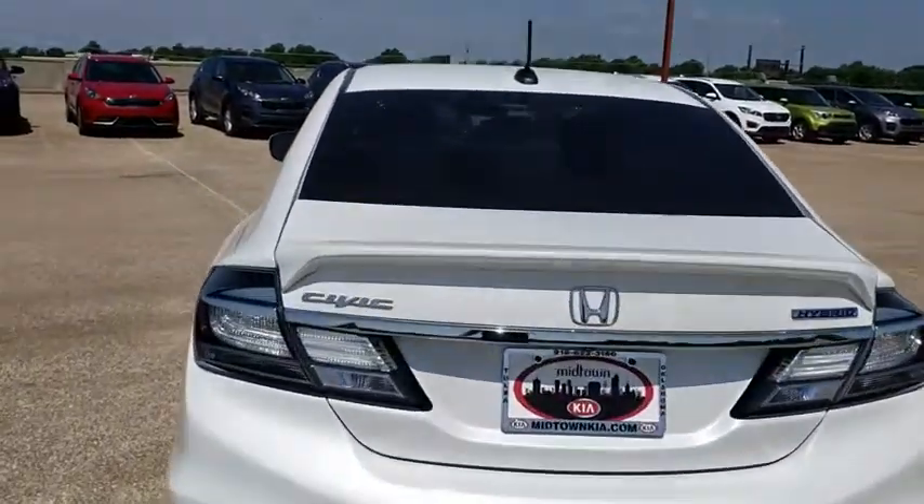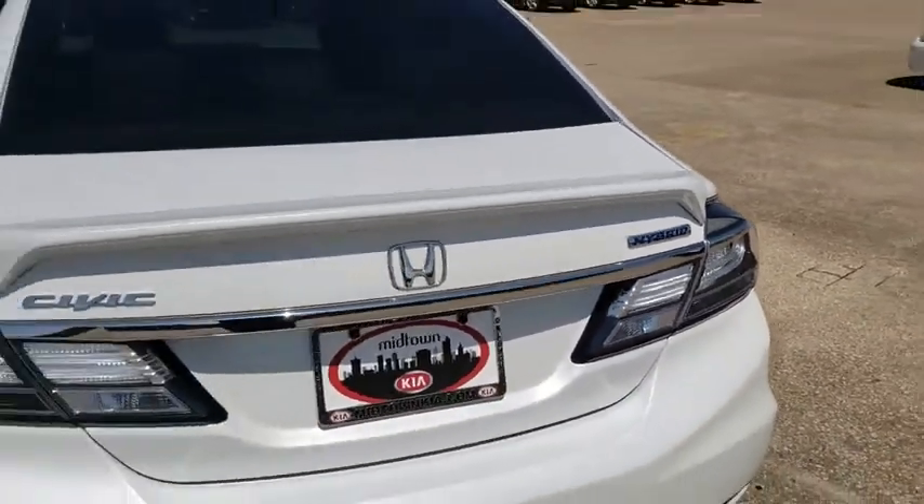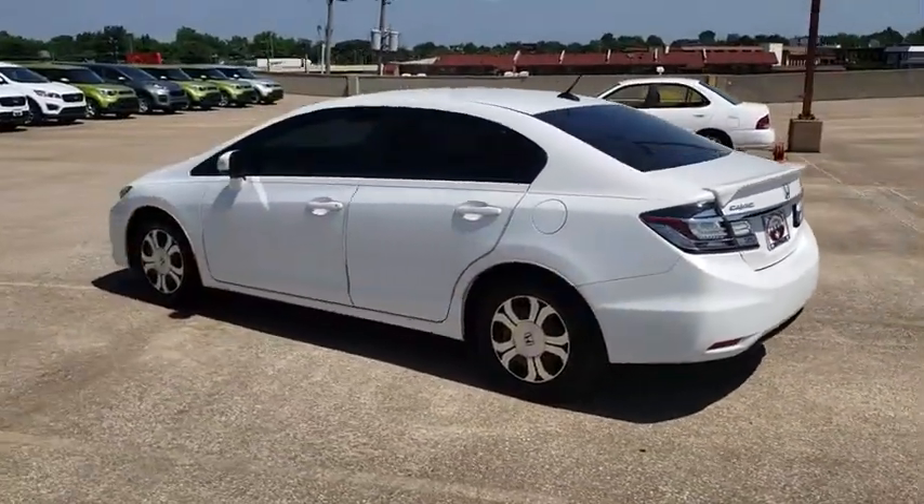Trip computer, brake assist, remote keyless entry, tachometer, panic alarm, tilt steering wheel, front reading lamp, cloth seat trim, front bucket seat, driver vanity mirror.